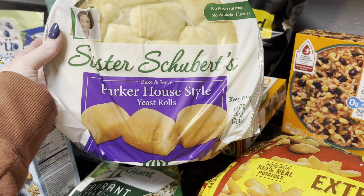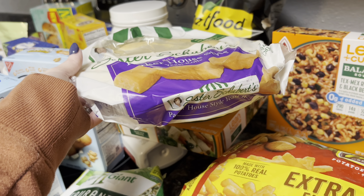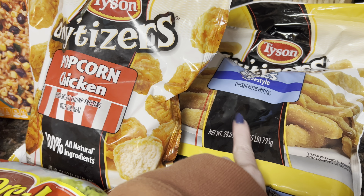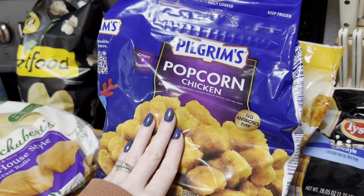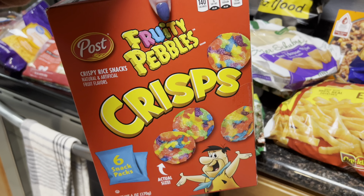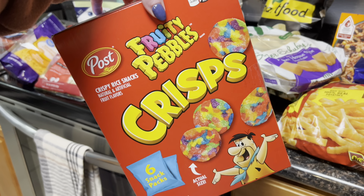I got the Sister Schubert's rolls for some Chick-fil-A copycat breakfast, and got my kids the extra big bag of those. I also got the chicken fries and the popcorn chicken. For the Chick-fil-A copycat, I used the popcorn chicken and popped that in the air fryer.